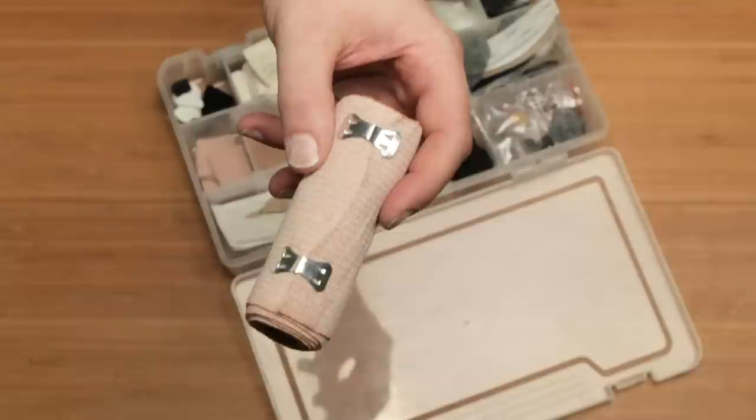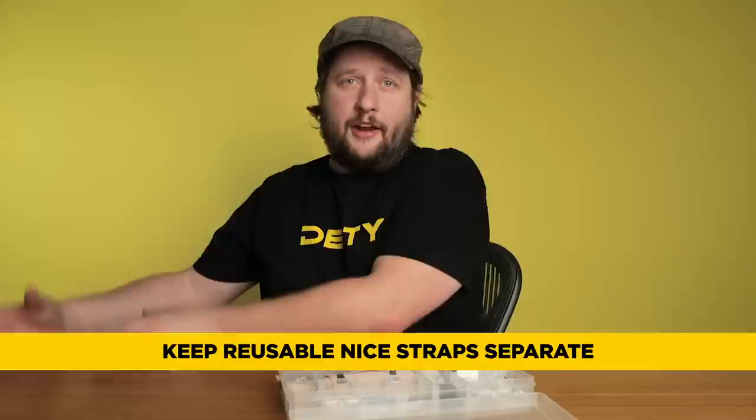Of course I've got my elastic bandage — we talked about this in past videos. The Ursa straps, my Neopak straps, all those reusable straps go in another case. The elastic strap is an expendable, so it goes in the expendable case.